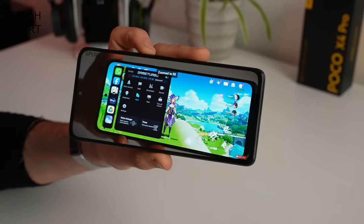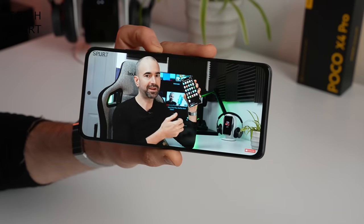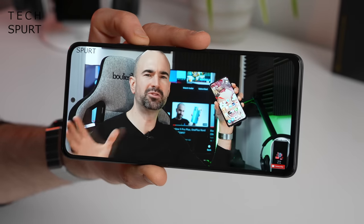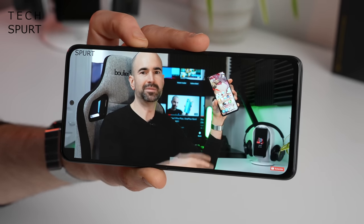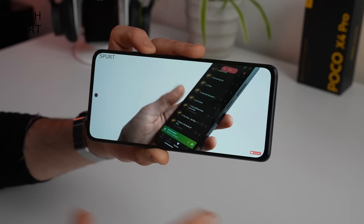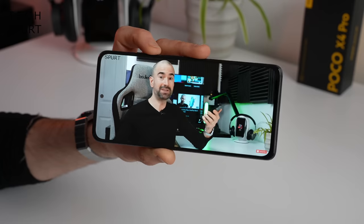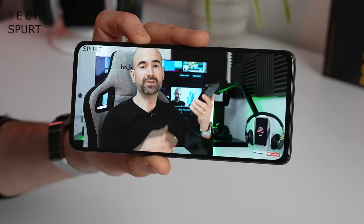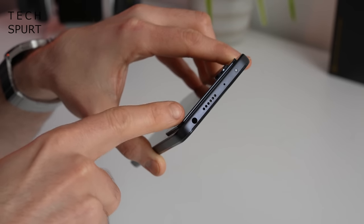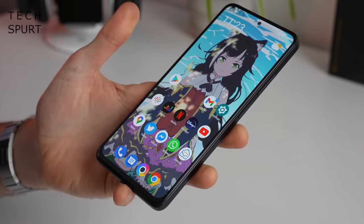There's also a stereo speaker setup on the Poco X4 Pro, just like the Redmi Note 11 Pro. It's a respectable output — good to see stereo speakers on a more budget-friendly smartphone. At top volume everything comes through fairly clear, not much tininess, and certainly loud enough to hear in a fairly noisy environment. Like a lot of budget phones you do have a headphone jack up top, so you can get wired, otherwise there is Bluetooth 5.1 support as well.